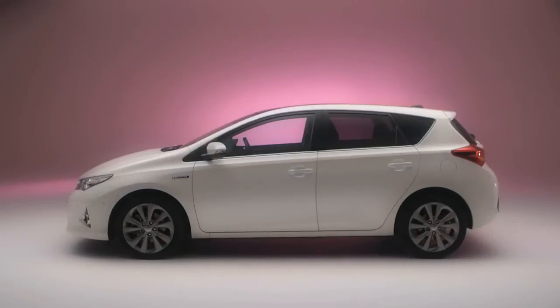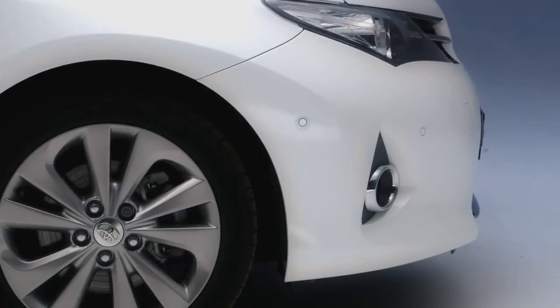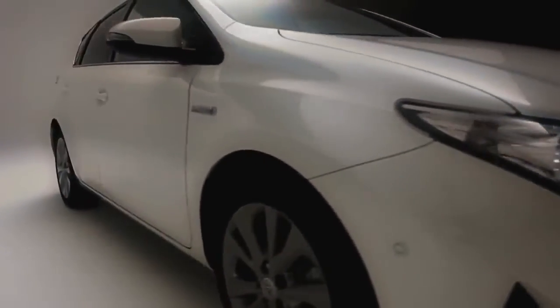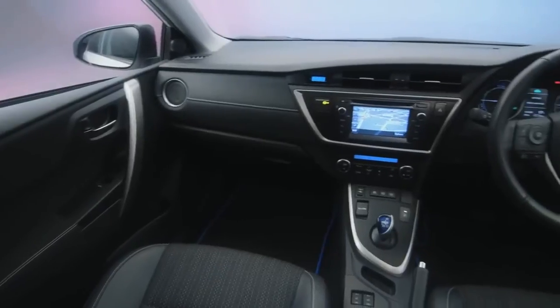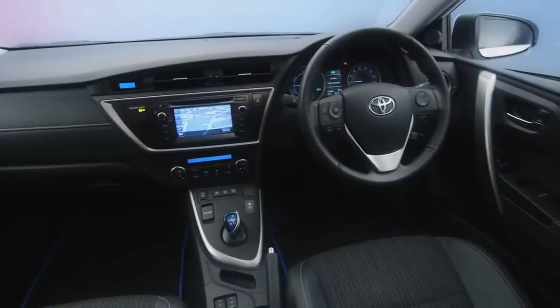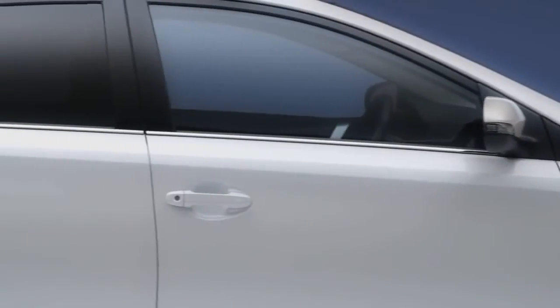The battery is topped up both by the engine and by the car's regenerative braking system, which recovers energy traditionally lost to the ether as you slow down. Toyota's hybrid setup offers the best of both worlds, running economically in electric mode around town and giving a useful boost of performance once you're out of it.